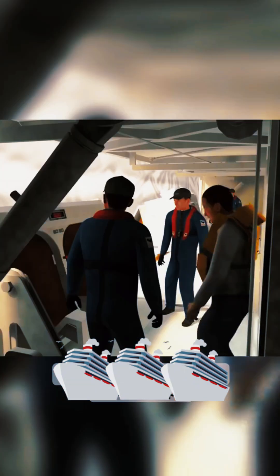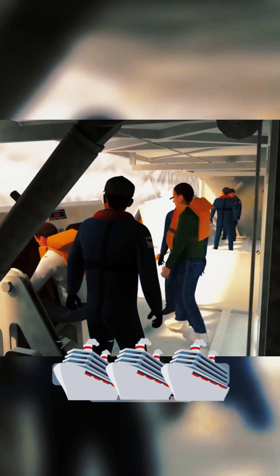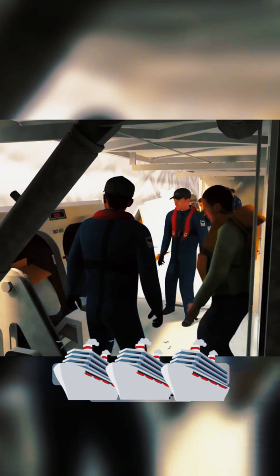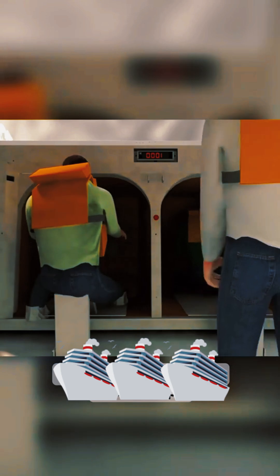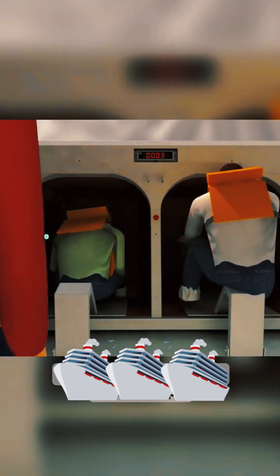The MES undergoes rigorous testing to meet international safety standards, and crew members are trained extensively to operate it in real-life scenarios. It's a vital part of a ship's overall safety plan, ensuring peace of mind for everyone on board. Next time you step aboard a cruise ship, take a moment to spot the MES stations, and appreciate the incredible engineering that keeps passengers safe.